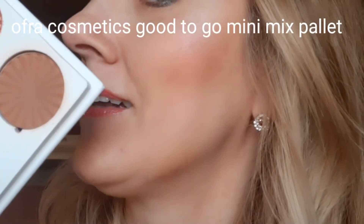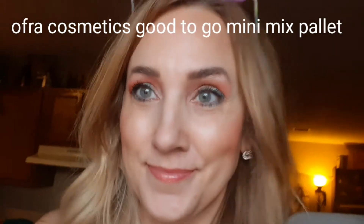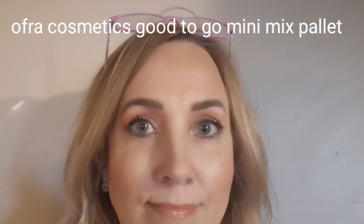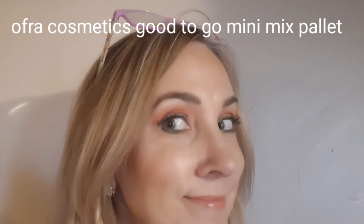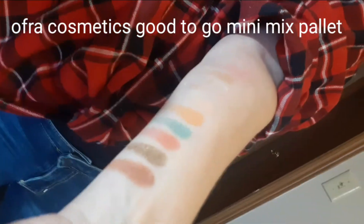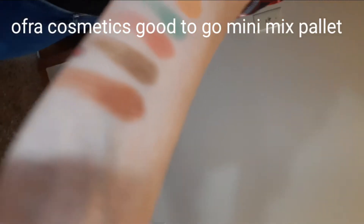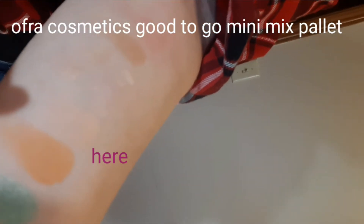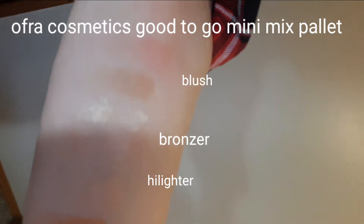I also have the blush and highlighter on, and of course in the dark hallway — don't forget the cheeks. And the swatches. From the bottom here to here are the shadows, next are the highlighters, and then the face palette.